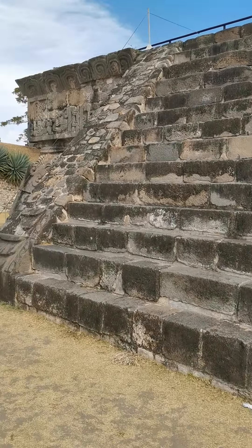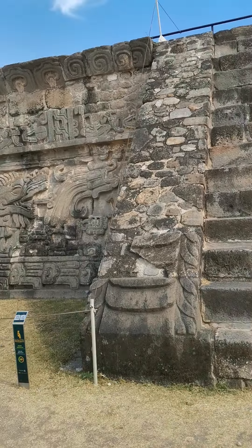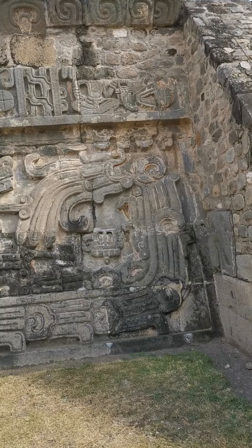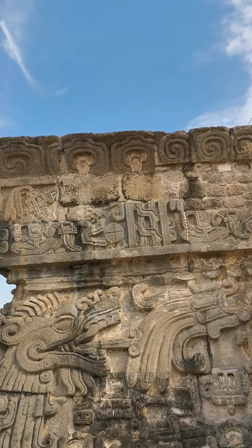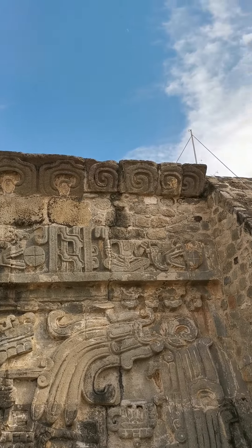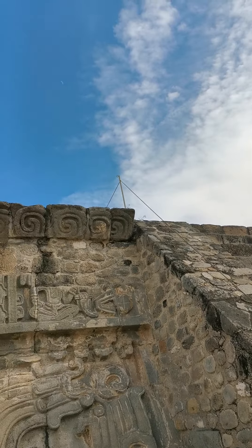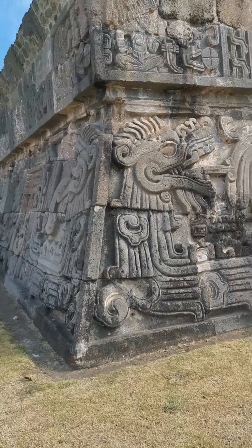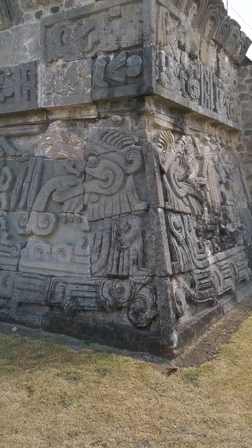Looks like a dragon — Quetzalcoatl — and there's a warrior in his gear. This one has lost his head, literally. Oh god, there's more — this piece has more on it. As soon as I finish shooting this side, I'm going to cut it short and start heading out.